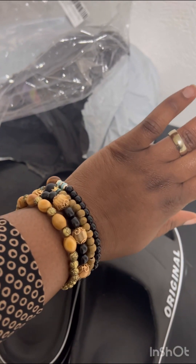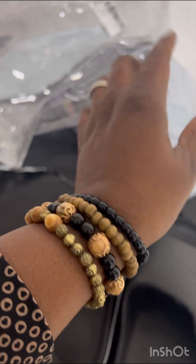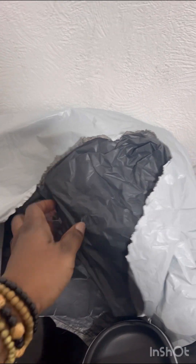I love this bracelet so much that I'll probably get it in another color — white or something else. I love it so much. The next thing I got is this bottle for my daughter.